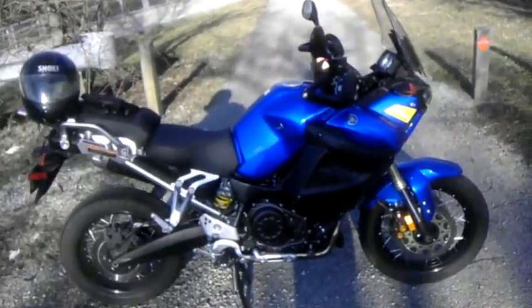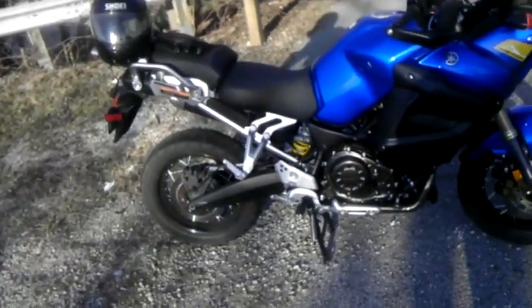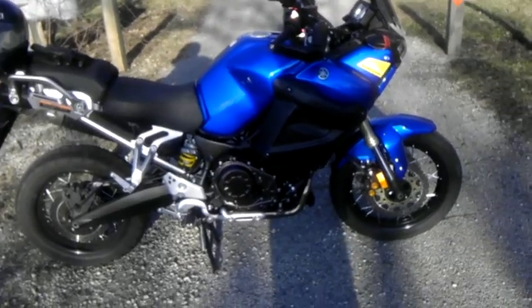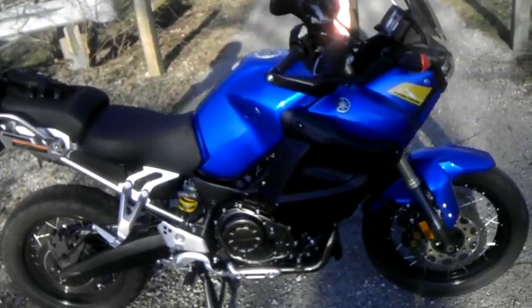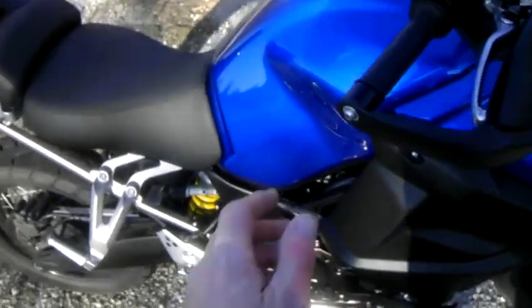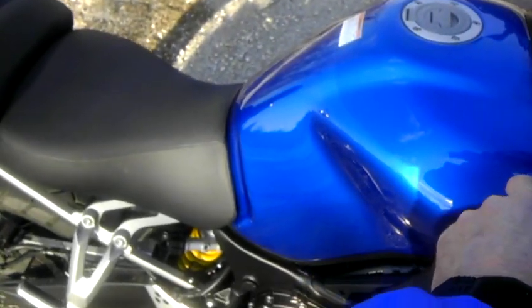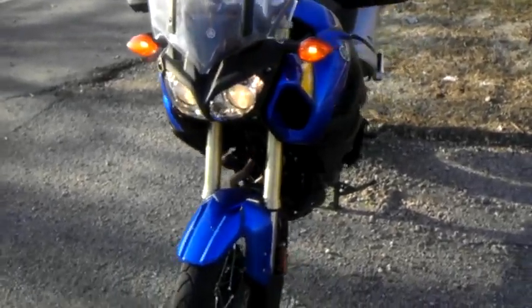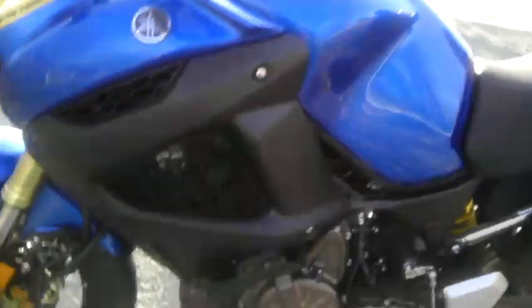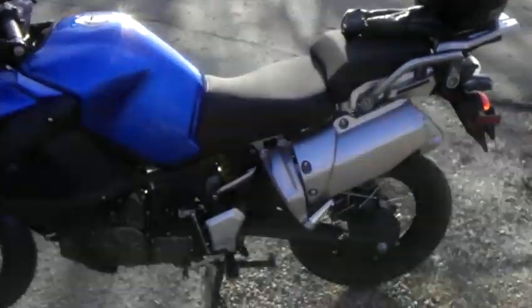We're just out riding, taking the Yamaha Super Tenere — this is a 2012 model, this is the 1200cc. This is the twin cylinder, four stroke, 1200cc, liquid cooled.